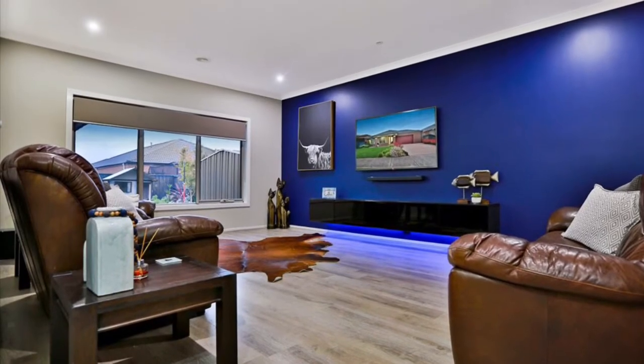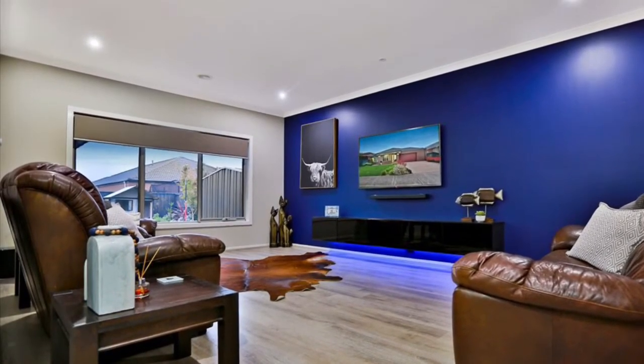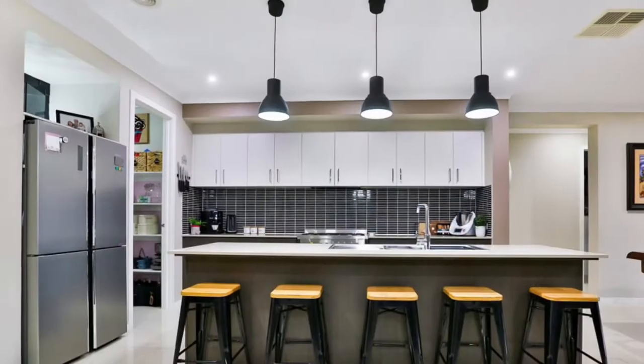Massive living spaces and equally massive bedrooms. A beautiful grand kitchen.